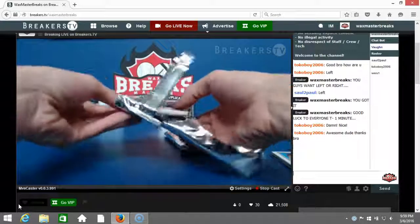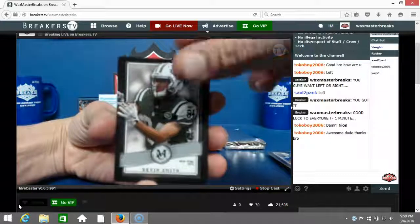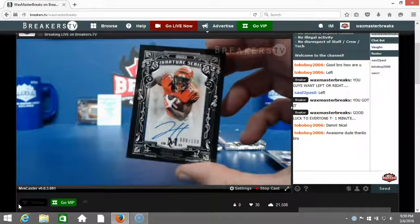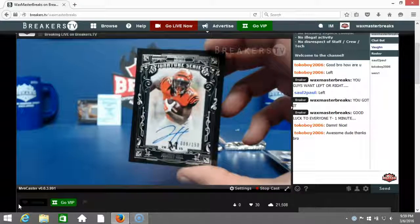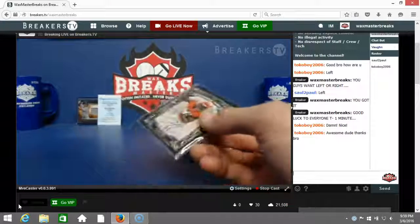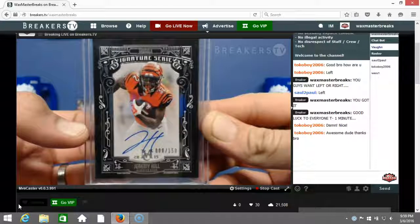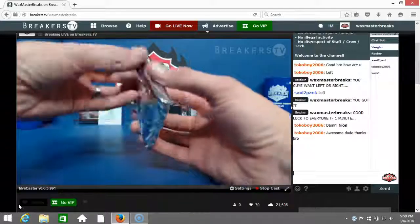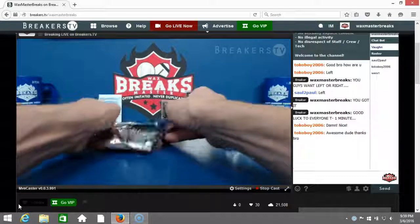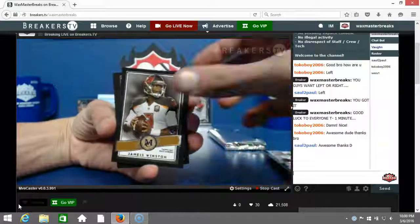Here we go, second pack. Odell Beckham Jr. numbered to 99, Devin Smith, Emmett Smith, Marcus Mariota — and no way, Jeremy Hill numbered to 150 signature series auto! Back-to-back hits for the AFC North, Steven Thacker — unbelievable. AFC North attack so far. Jeremy Hill signature series, nice auto numbered to 150.